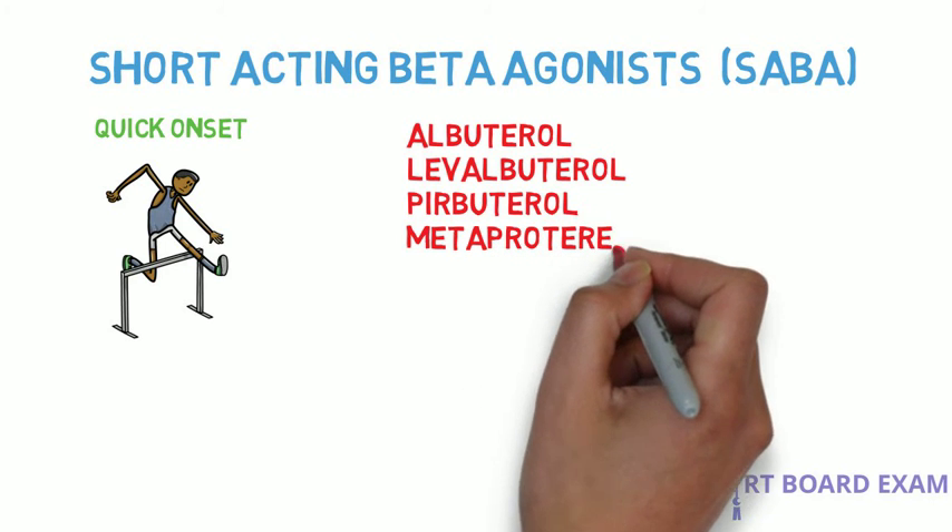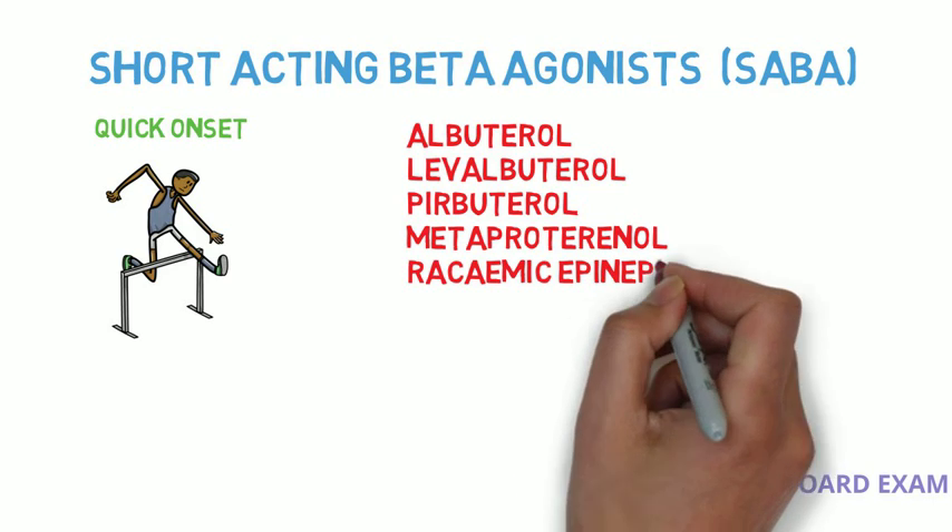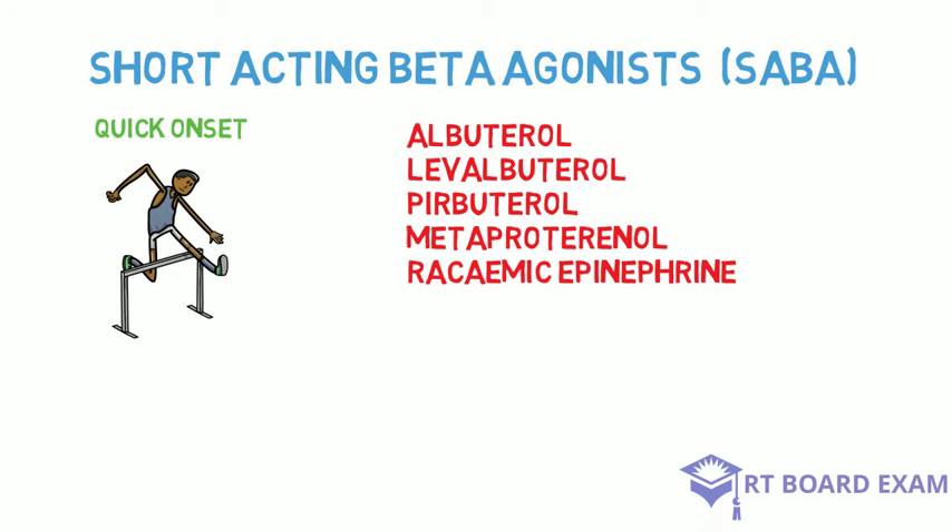Levalbuterol has less cardiac side effects than albuterol. So if you have a patient whose heart rate has increased more than 20 beats per minute, it may be a good choice.